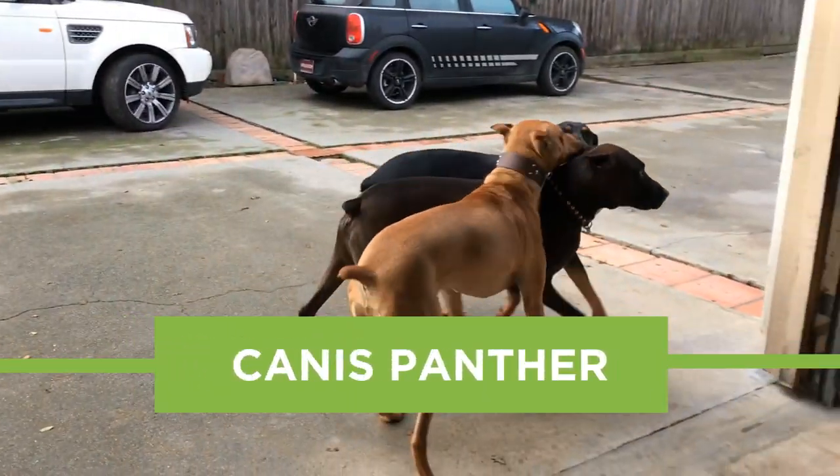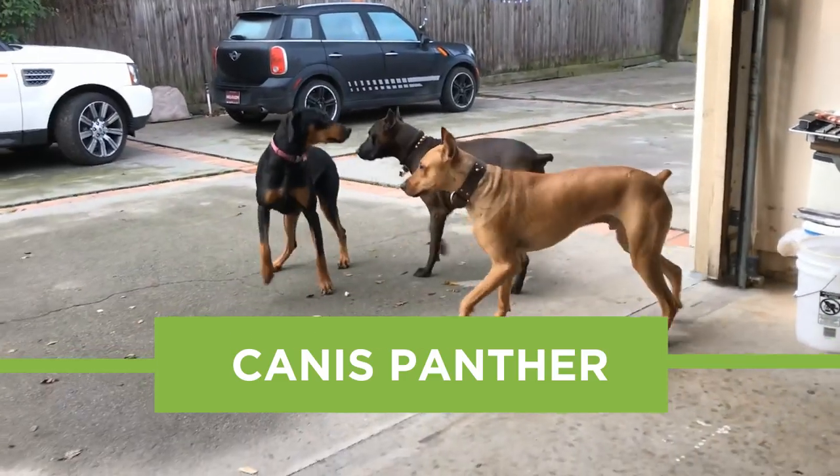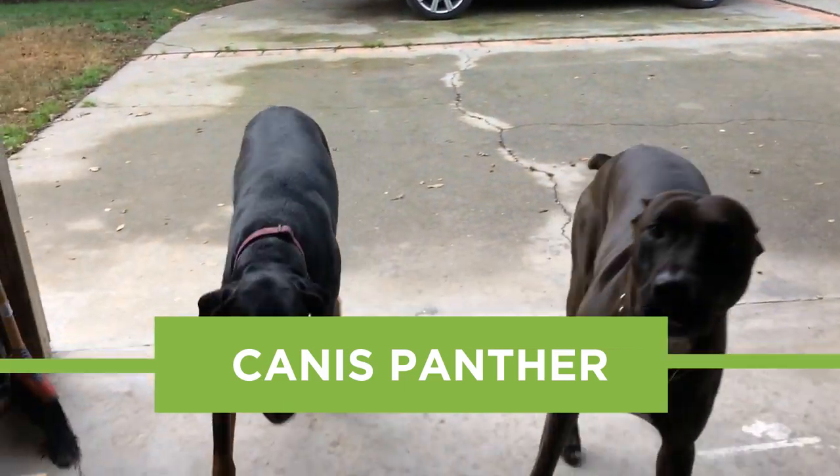Hey, YouTube! Welcome to our very first episode of Barking Royalty Dog Breed Show. In today's video, we'll talk about Canis Panther, the fearsome but graceful guard dog that is becoming more and more popular around the world.